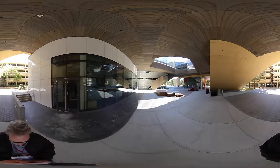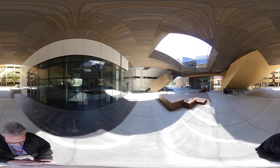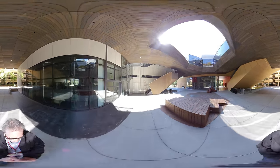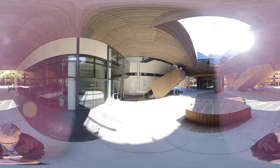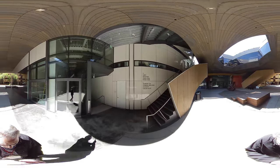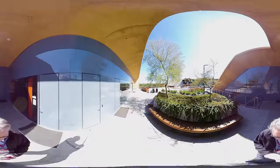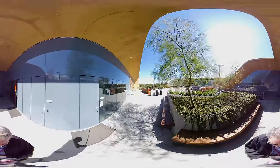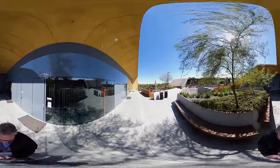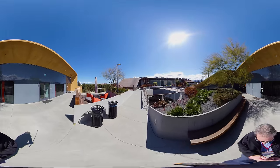We're walking into the arts district of campus — one of my favorite places to be because it's so beautiful. This is McMurtry Arts Building, the go-to place for anyone interested in art history or art practice. On the bottom half are the 'dark arts' — things like photography and film — and on the top half are the 'light arts' — painting, sculpting, drawing. The architecture program also takes place there.